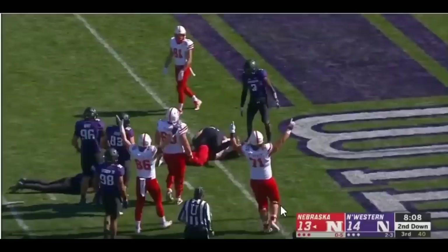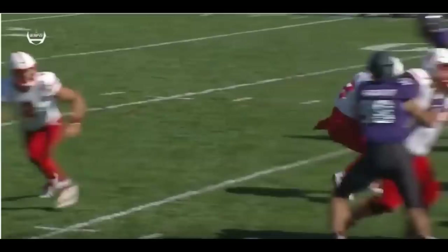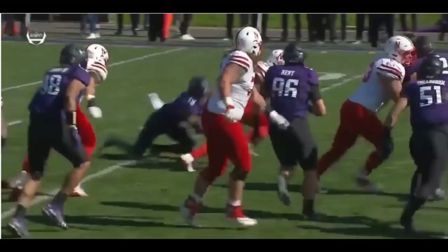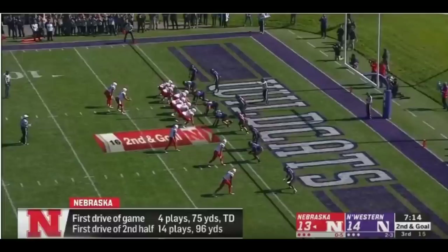They're going to give us another angle of this, so we're going to take another angle to see the vision and the power. Mr. Ozigbo gets the ball, holds his field, gets outside, breaks that guy down, and gets positive yards on a play that could have easily gone for negatives.